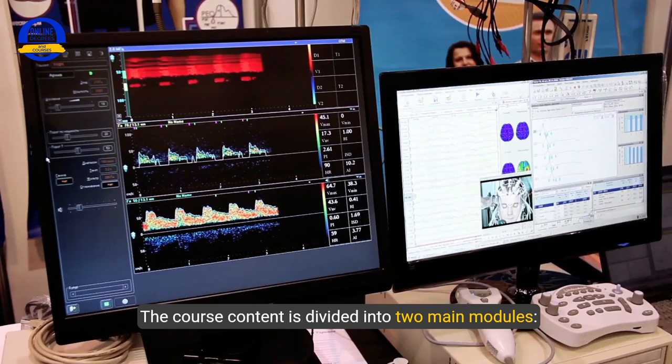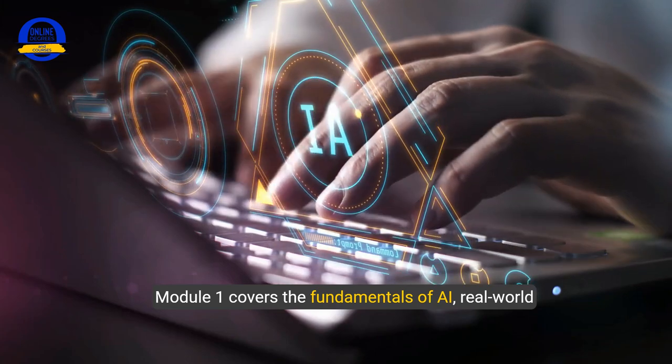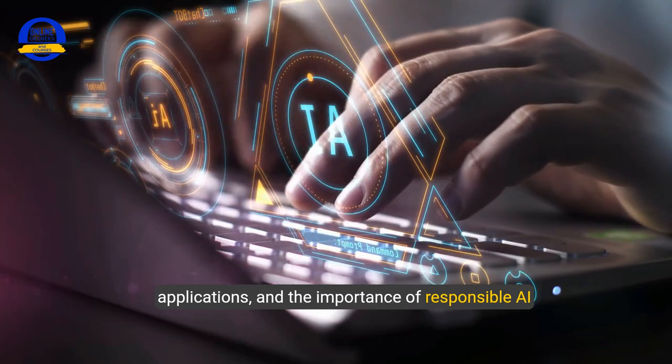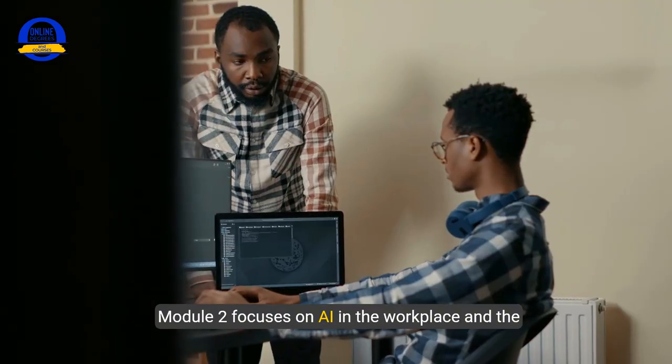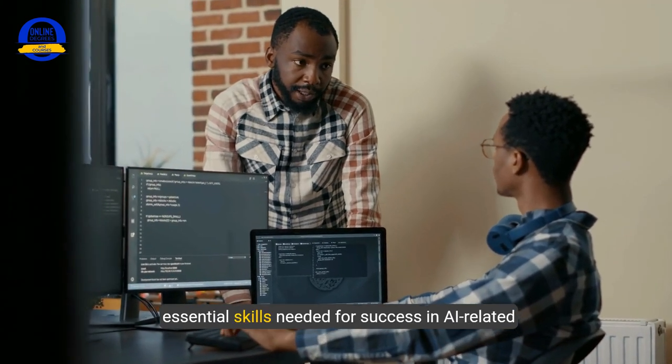The course content is divided into two main modules. Module 1 covers the fundamentals of AI, real-world applications, and the importance of responsible AI usage. Module 2 focuses on AI in the workplace and the essential skills needed for success in AI-related roles.